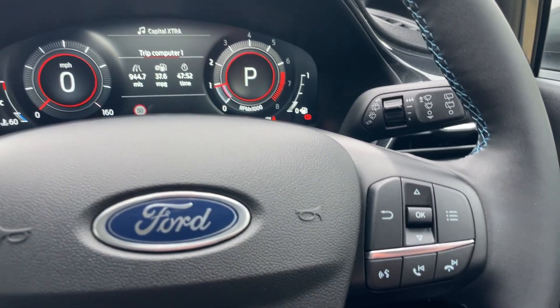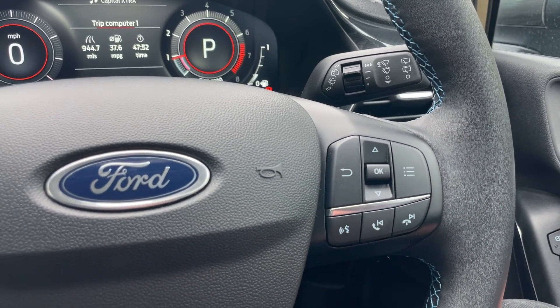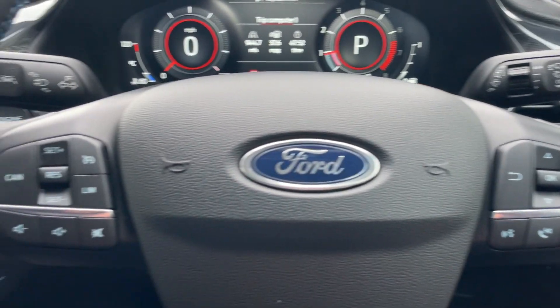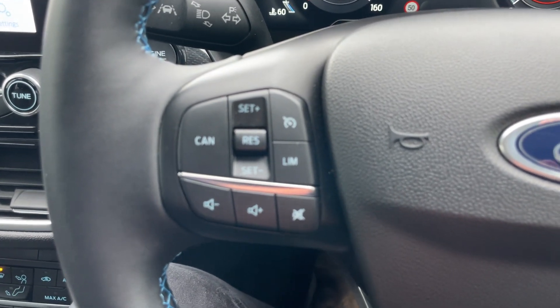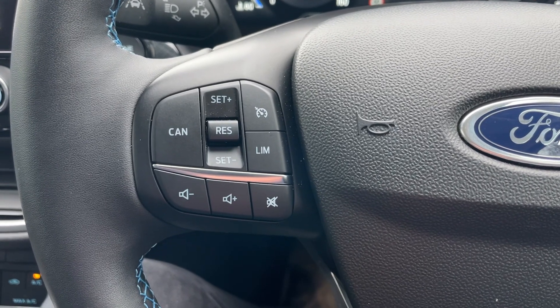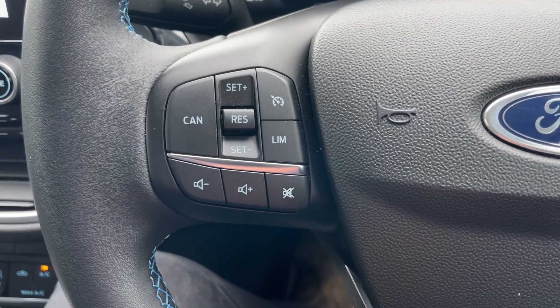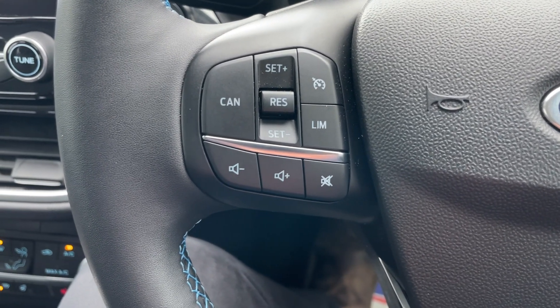Moving to the steering wheel: on the right-hand side we have the display arrows, and below — voice command, pickup, decline, and previous/next track. The left-hand side houses the cruise control buttons: cancel, set speed plus and minus, the standby button top right, and the speed limiter at bottom right. Just below that: volume minus, volume plus, and a mute button.